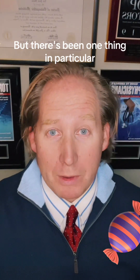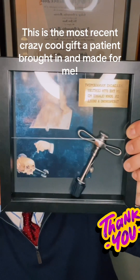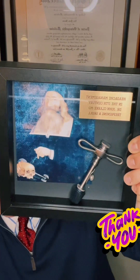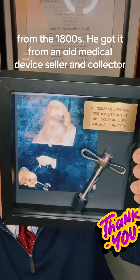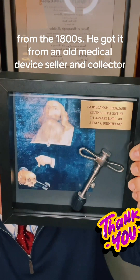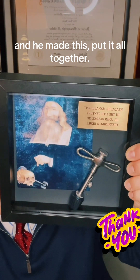But those are some of the many things I wanted to point out, but there's been one thing in particular that's really, really crazy. I just got it — let me show it to you. This is the most recent crazy cool gift a patient brought in and made for me. This is an actual trephination tool from the 1800s. He got it from an old medical device seller and collector, and he made this, put it all together.